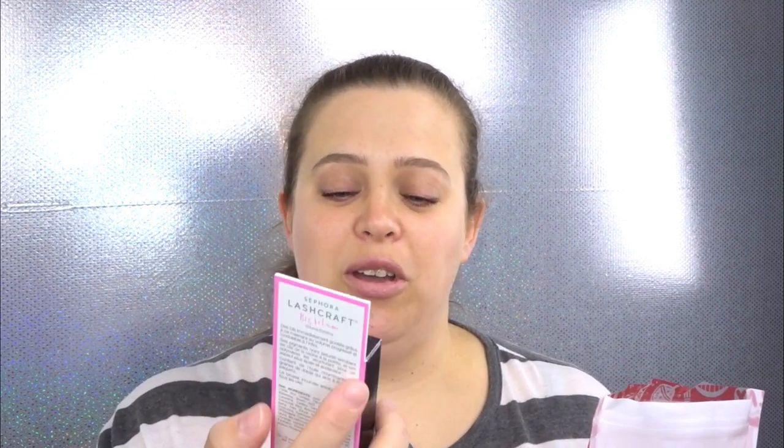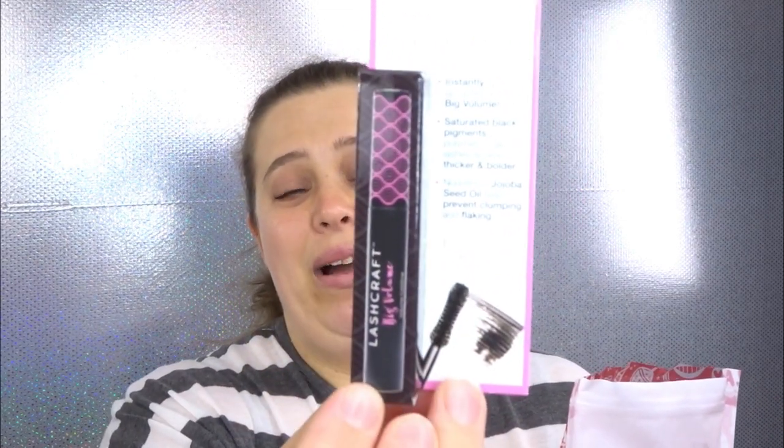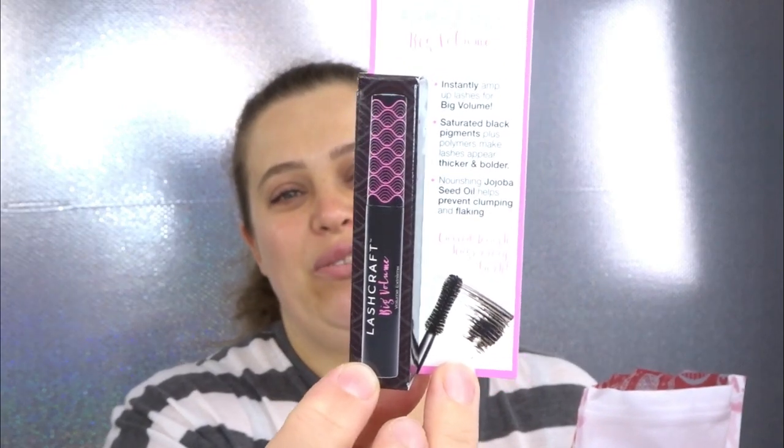The very first thing I have is the Sephora Lashcraft Big Volume Mascara. I've actually received this before in a Sephora Play — it wasn't really bad, but it's just not one of my favorites. I'm going to put this in a giveaway.